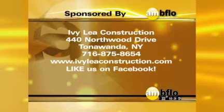Folks, the big question is: what can I do to save on my energy? You can call Ivy Lee Construction and this guy or one of his well-trained people will come out and take a look and tell you exactly what you need done. Ivy Lee Construction at 440 Northwood Drive in Tonawanda, 875-8654, online at Ivy Lee Construction.